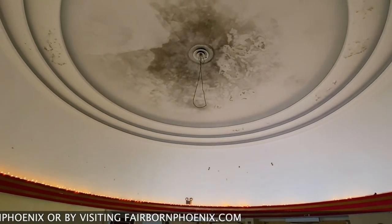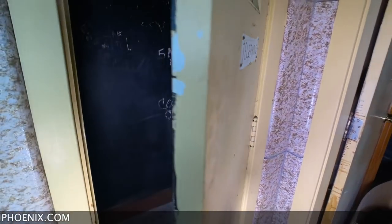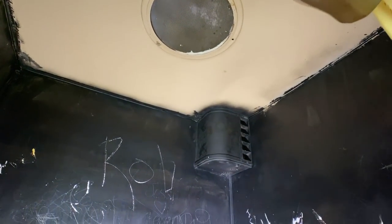My guess is they probably had something similar in here. Here's an old phone booth — all blocked out. The phone is long gone. Definitely an interesting little room.